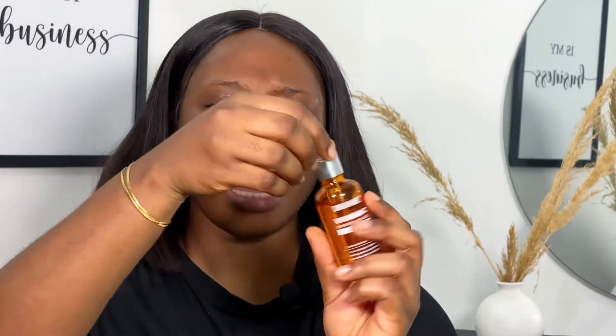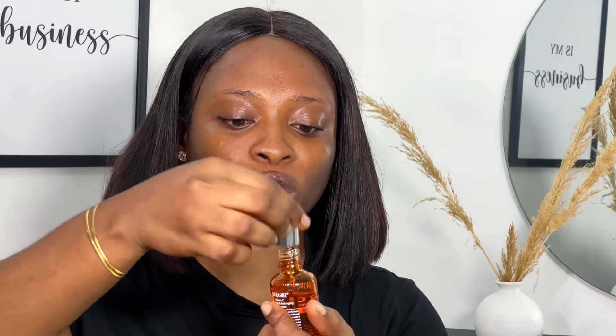I'm going to apply the Vitamin C serum all over for extra moisture, and I'm just going to pat this into my skin. It's actually really therapeutic — it makes my skin feel really plump.